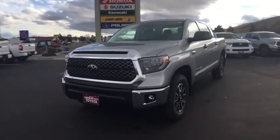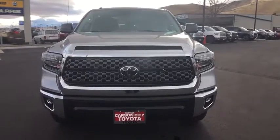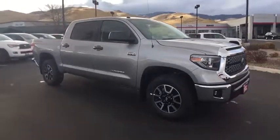2018 Toyota Tundra. The Tundra has a number of unique features useful for those using it as a work truck, including extra-large door handles, a deck rail system, and an integrated tow hitch.